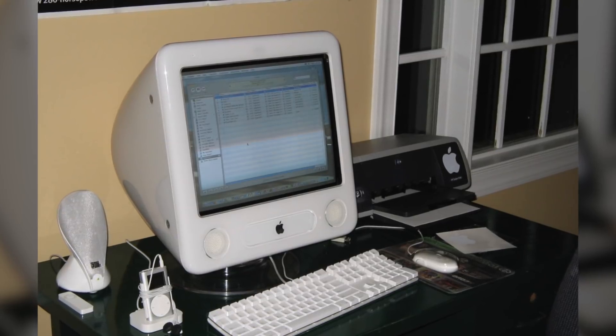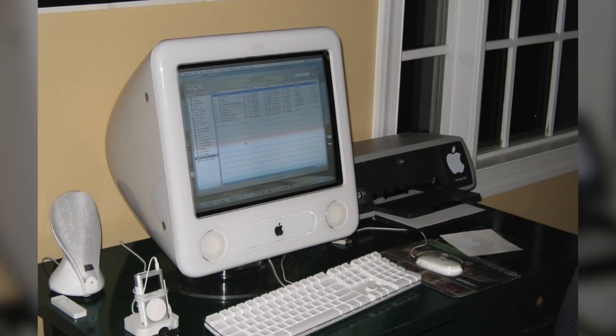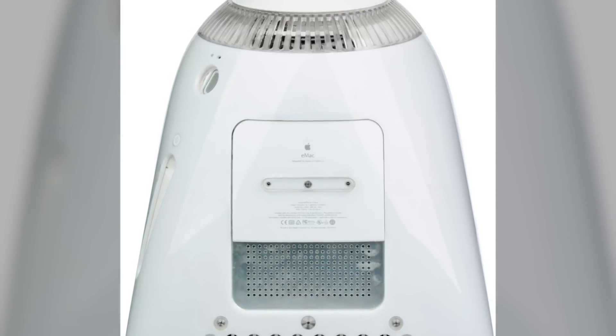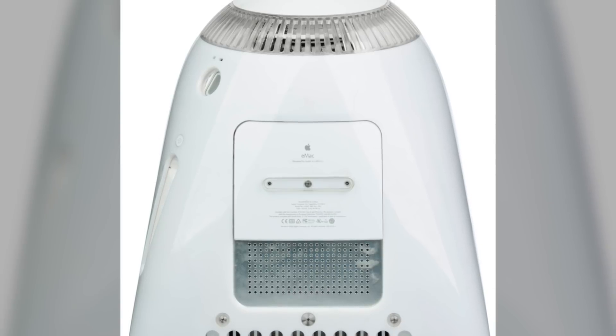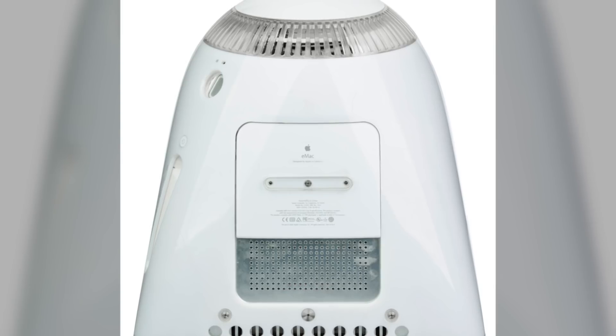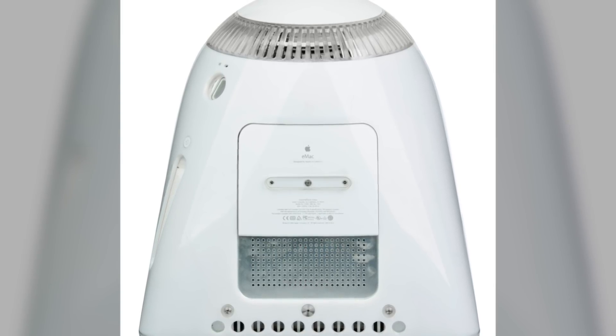Apple offered the eMac as a less expensive alternative to the second-generation LCD iMac G4, although its price for consumers was $1,099 — $100 more than its price for educators. But there was a downside to the eMac, and that was its weight. At 50 pounds, or 31.7 kilograms, paired with the absence of a handle, the eMac lacked portability, which could have been an issue for schools who move machines around depending on where they're needed.